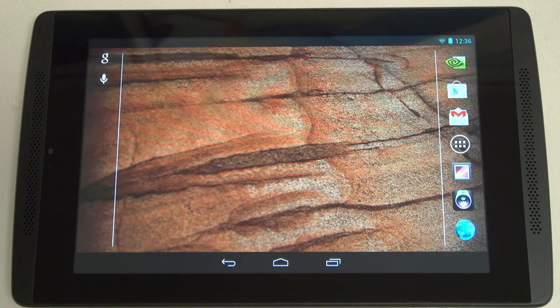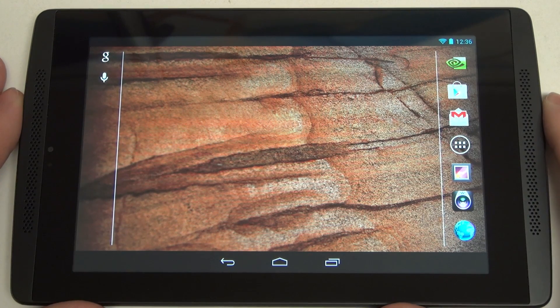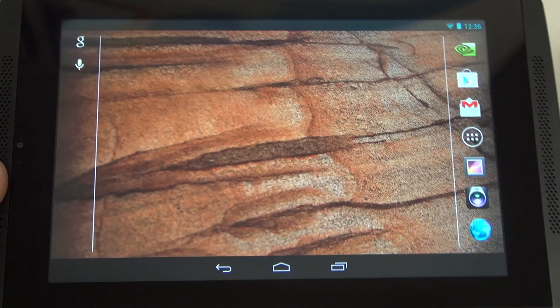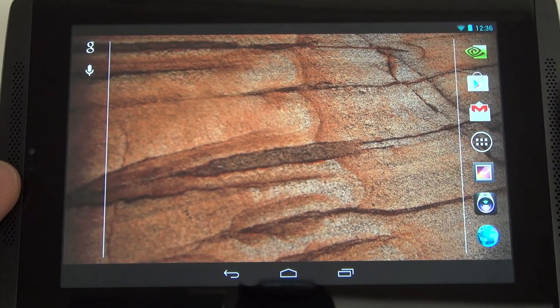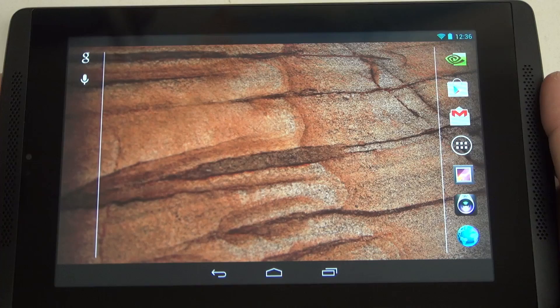Hey everybody, Ed here with the Digital Digest. Today I wanted to share a quick update on my experience with the Tegra Note 7. This is a tablet made by EVGA, a close partner to NVIDIA. Really, this is NVIDIA's baby, in my opinion, much like the Shield. However, they did give EVGA credit where it was due, even though I suspect EVGA also built the Shield — though that's pure speculation.